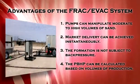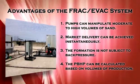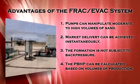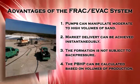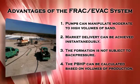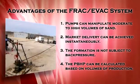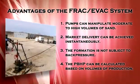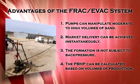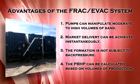Some of the advantages of FRAC EVAC are: JJ Tech jet pumps can manipulate moderate to high volumes of sand; market delivery can be achieved instantaneously; the formation is not subjected to back pressure as it is with nitrogen; and the PBHP, or producing bottom hole pressure, can be calculated based on volumes of production.